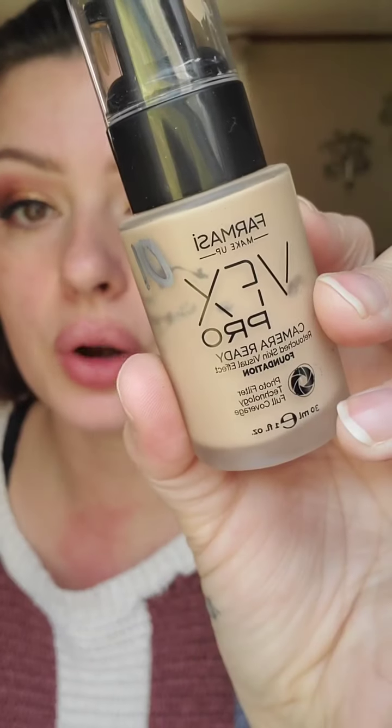Now for the fun part — VFX Pro Camera Ready Foundation. This is in my top ten as well. Love it, love it, love it. If anyone has tried it, they fall in love with it. I've had quite a few girls order this in my last bulk order and they've all messaged me telling me they really like it. It's just such a good foundation for any skin type — it lasts all day, it doesn't wear off, it's not cakey, it's not heavy, it's full coverage, and it's affordable at only $24.90 retail price.